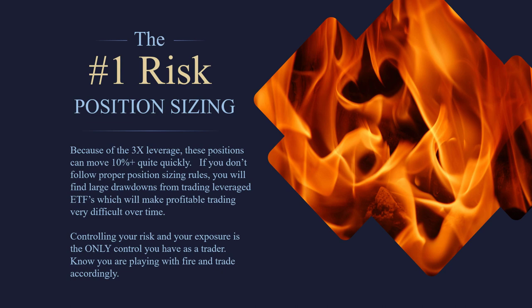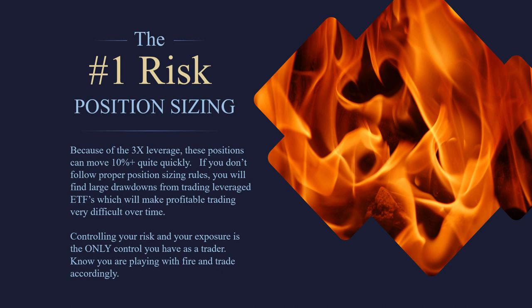To wrap this up: we do like them for short-term trading — SOXS is great anytime you want to be short in the semiconductor industry. Options trading should be done on the SMH or SOXX — there should be no options trading done on the 3X ETFs across the board. And hedging is a fantastic way to use these. I highly recommend understanding how to use these to protect holdings in bear markets. That wraps up the SOXS. Thanks for joining me for the Levered ETF Series at Maverick Trading. Take care, goodbye everyone.